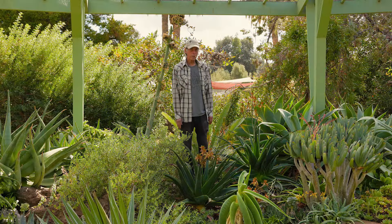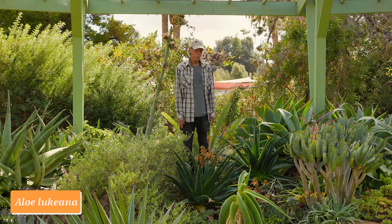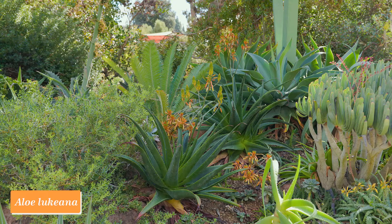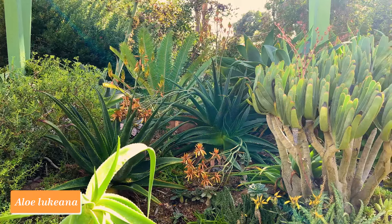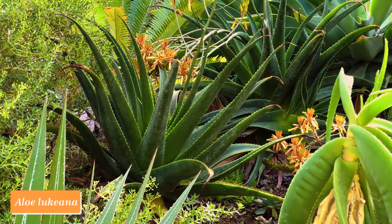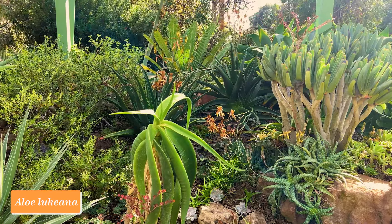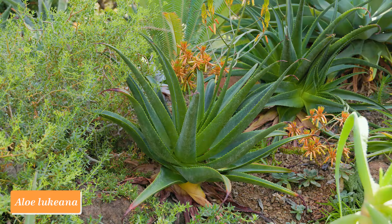Next up in our East African aloe roundup is Aloe lukiana, an aloe relatively recently described from Uganda. It's from the far northeast corner of Uganda, near the border of South Sudan to the north and Kenya to the east — northwest of where Aloe charonganiensis occurs. This is a mountain aloe from not too far from the equator. It forms a much larger rosette of unspotted leaves, unlike the other two we've just looked at, and eventually makes a little trunk, maybe to about a meter tall with age, though our plants being less than ten years old don't have a trunk yet.